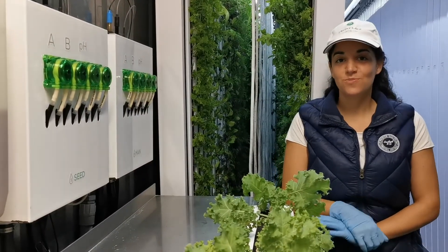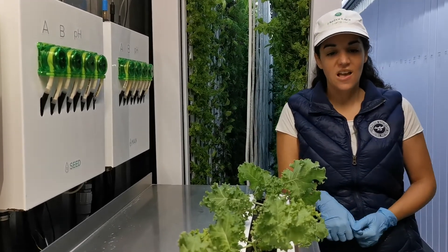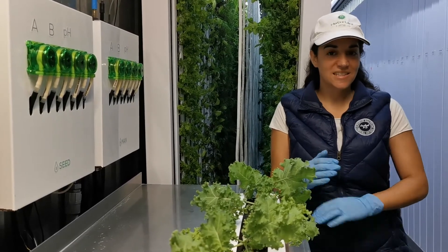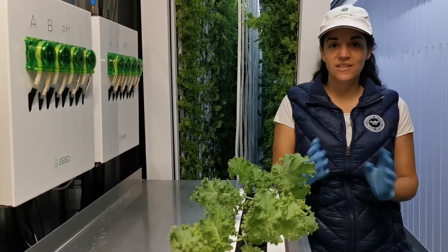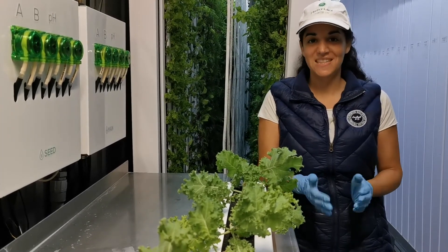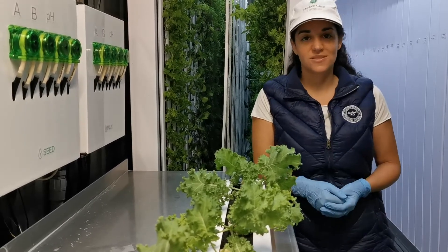Our farm is equipped with two water tanks, one for the seedlings and one for the main growing area. The seedling tank holds about 150 litres of water, feeding the seedlings over a couple of months until we then have to change out the water. The main growing area has 550 litres of water that is recirculated in the closed loop system.